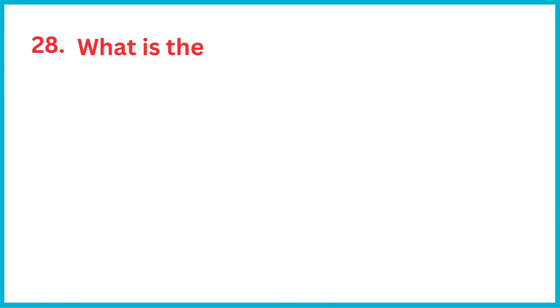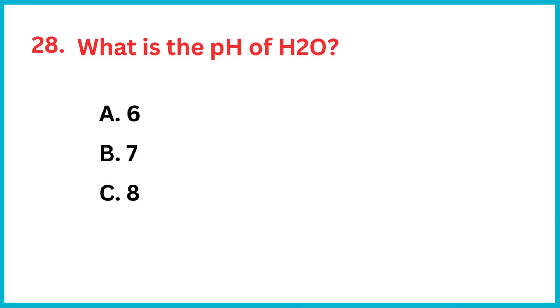What is the pH of H₂O? The correct answer is option B, 7.